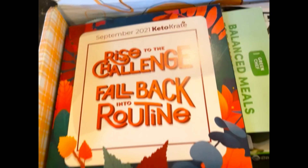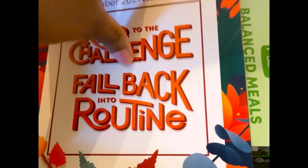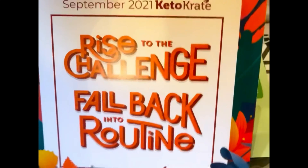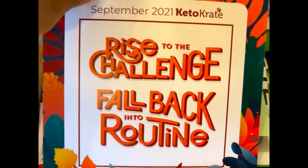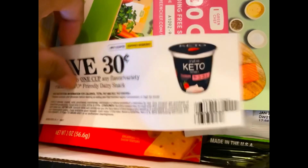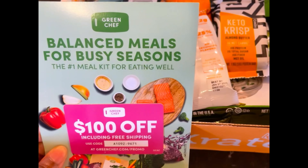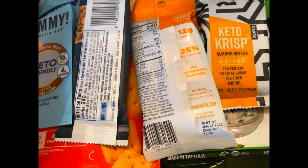This is the September 2021 keto crate. The first thing you'll see on top is a pamphlet with recipes and a little bit of keto motivation. Oh, I got a coupon — that's not for y'all! Another coupon — okay, come through keto crate, I see you!